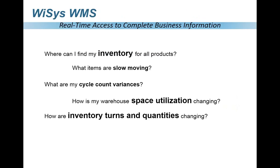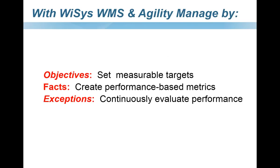One of the key capabilities that brings everything together is not only doing transactions in real time, but having real-time access to all your business information so you can quickly answer: Where can I find my inventory? What items are slow moving? Where are my cycle count variances? Do I have enough bin space? How quickly am I turning my inventory? By bringing handhelds together with our Agility desktop application in real time, we allow real-time transactions to flow through, giving you an overview to set measurable targets, create performance-based metrics, and continually evaluate warehouse performance.